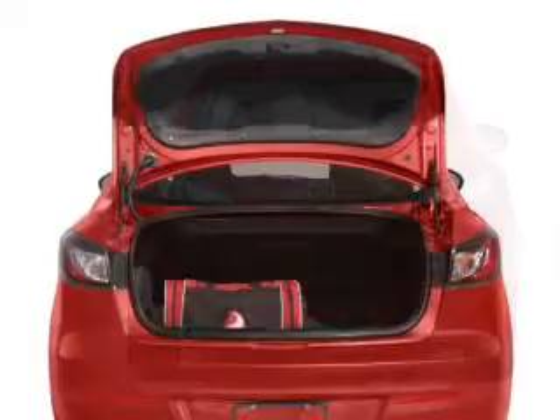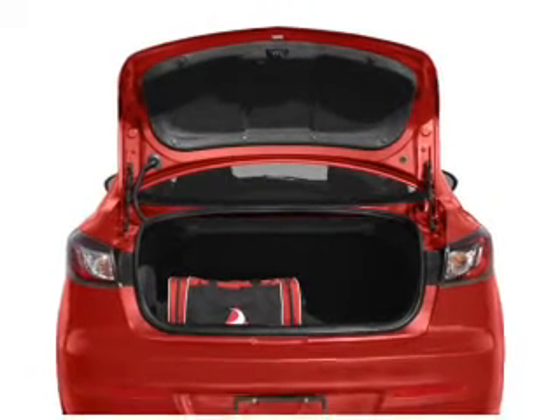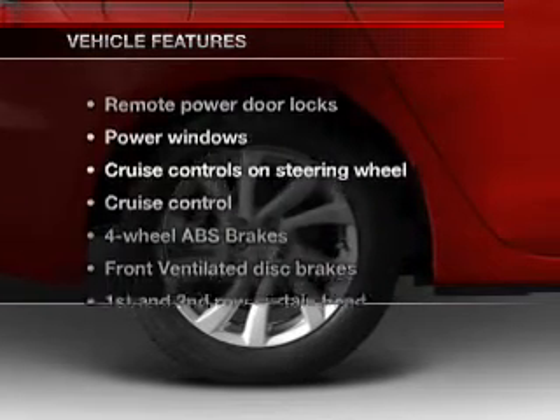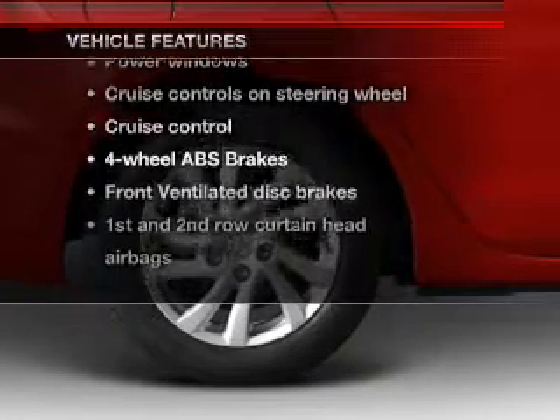A premium sound system is just one of the benefits of owning this vehicle. The anti-lock braking system will keep you safe on the road. Let the outside in with a power convertible roof. Plus, enjoy these notable features that are included in this vehicle.